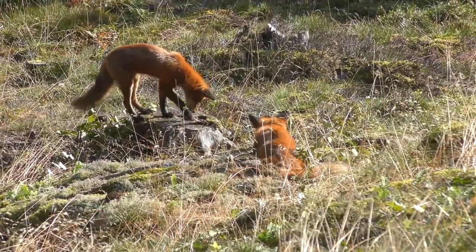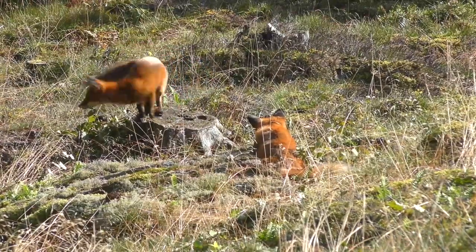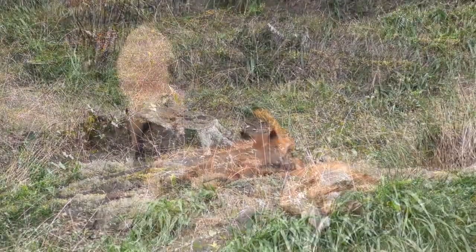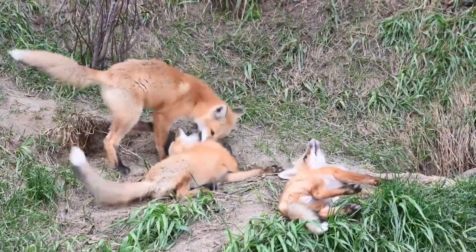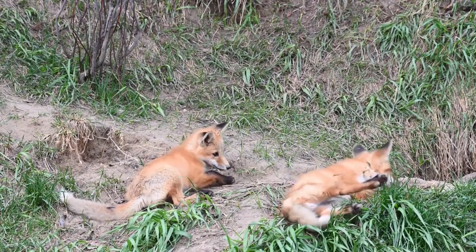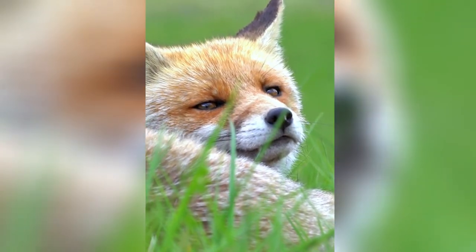With a varied diet that includes fruits and berries, red foxes ingest the seeds when they consume these foods and then disperse them through their feces in different locations. This contributes to seed dispersal and aids in the regeneration of plants in different areas, enhancing ecological diversity and ecosystem balance.